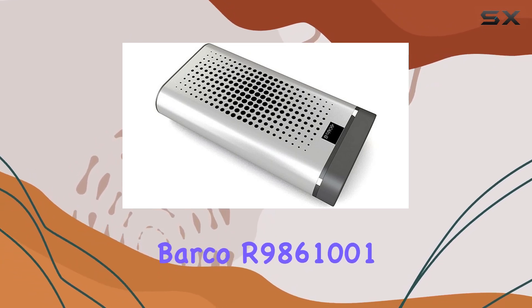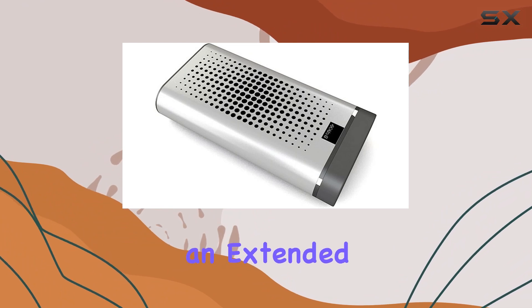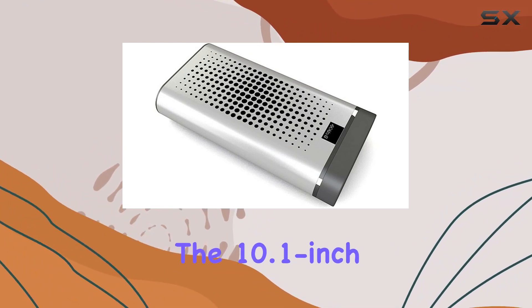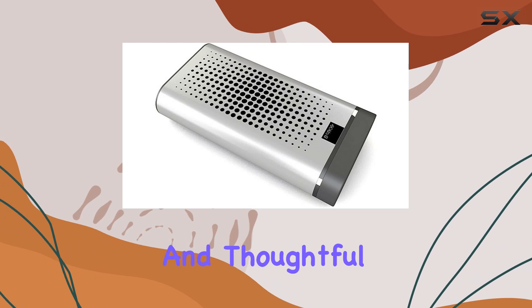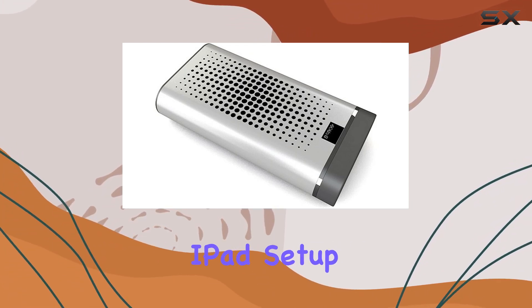In conclusion, the Barco R9861001 is a promising addition for iPad users seeking an extended display option. The 10.1-inch screen, seamless connectivity, and thoughtful features make it a worthy consideration for those looking to enhance their iPad setup.